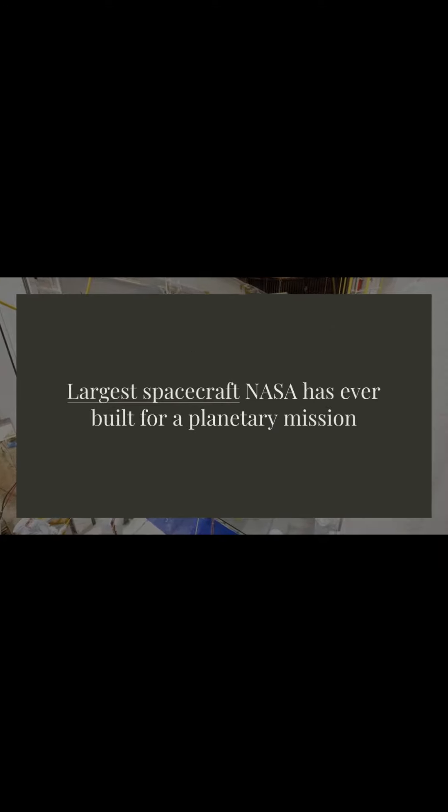The most recent environmental test for Europa Clipper was one of the most elaborate, requiring 16 days to complete. The spacecraft — the largest NASA has ever built for a planetary mission — was put through its paces in a thermal vacuum chamber to mimic the airless environment of space.